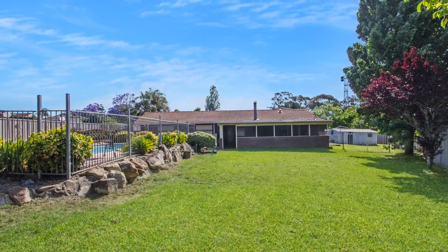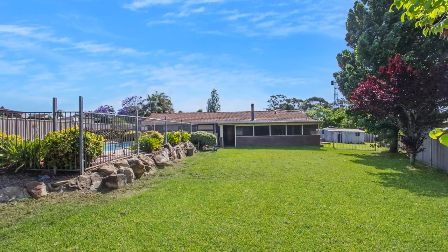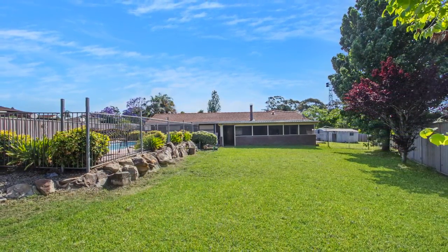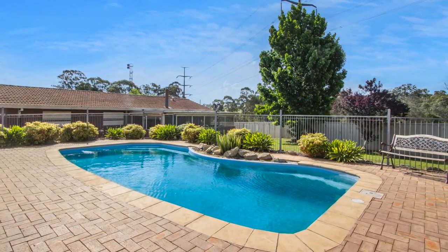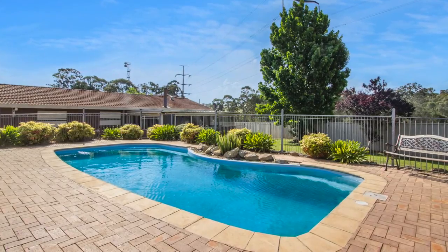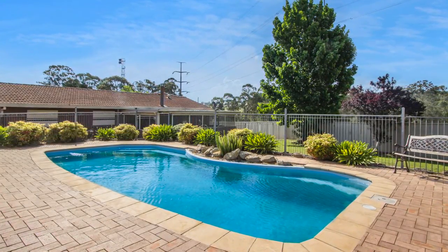Outside is nothing short of spectacular. The enclosed al fresco area, along with the beautiful in-ground swimming pool, is situated amongst a huge backyard that has been divided, making it perfect for the pets to play on one side whilst entertaining family and friends on the other.